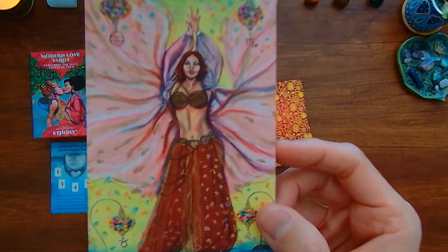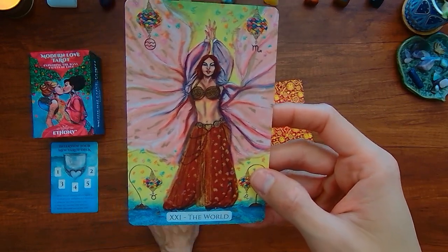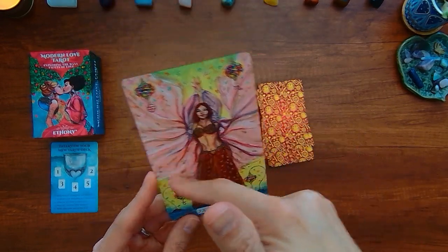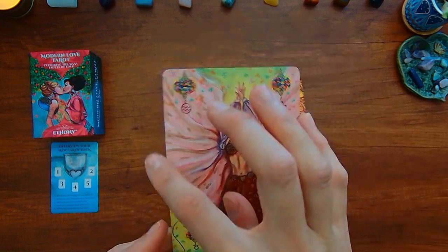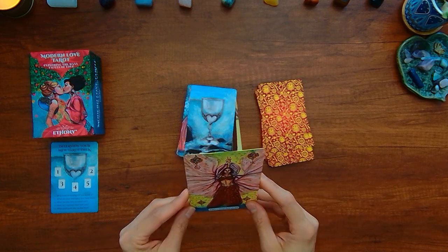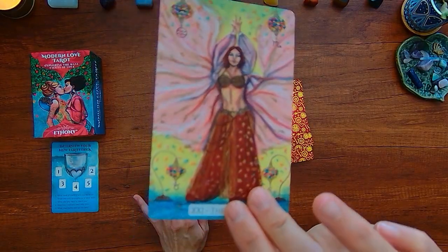You have the World card — I could see this person kind of dancing. Maybe the fabric is supposed to be indicative of the kind of wreath that the traditional World card shows.